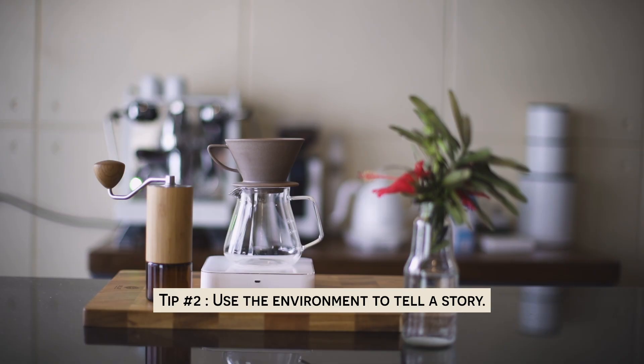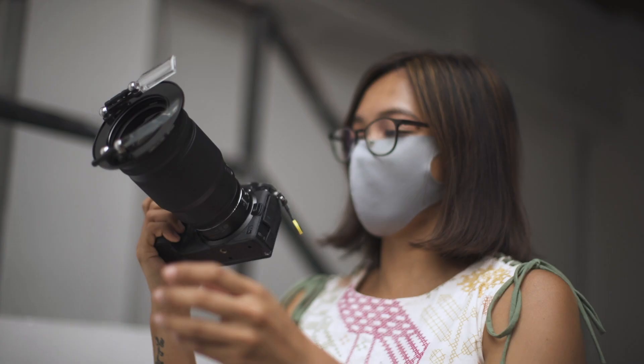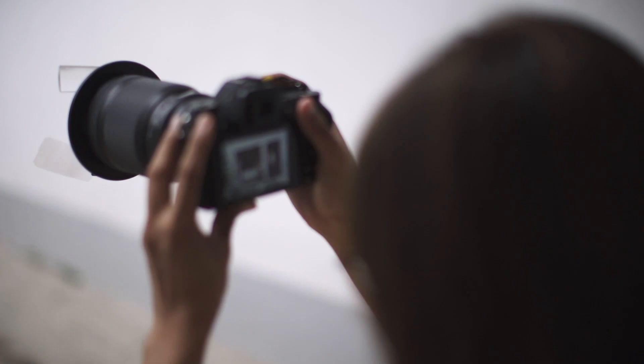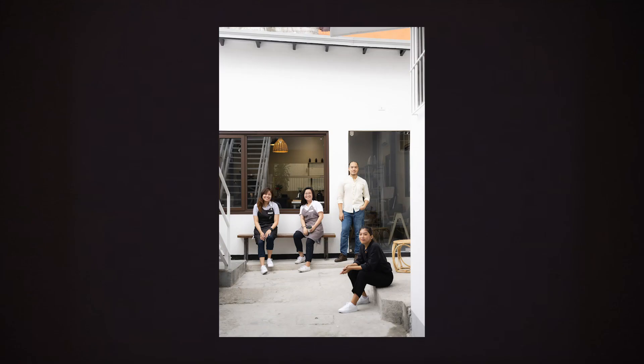Tip number two: use the environment to tell a story. Lifestyle photos are more interesting when you incorporate the location or background in your composition. For example, I asked the Candid Coffee team to hang out in front of their roastery, giving the audience a glimpse of who these people are, what they do, and where they are — because the background reveals that they're in a coffee shop.